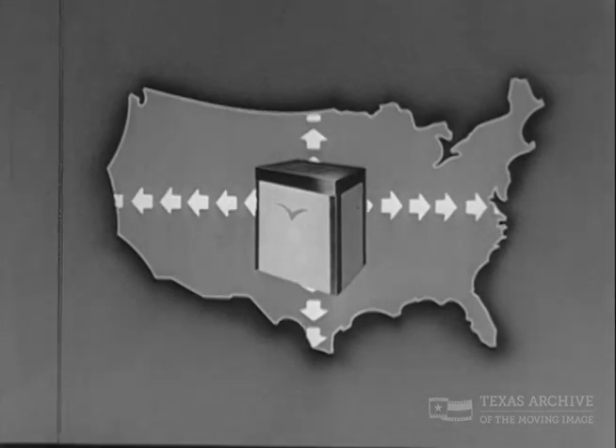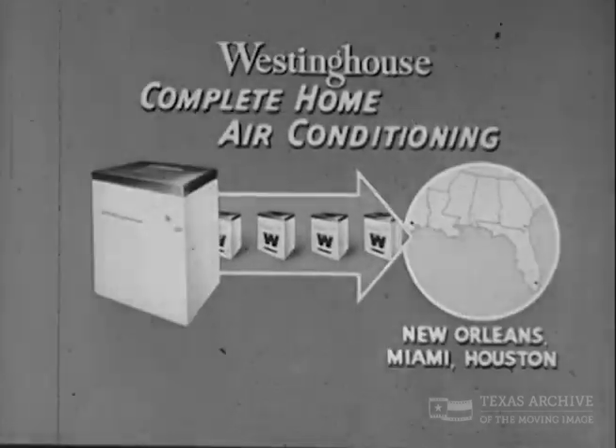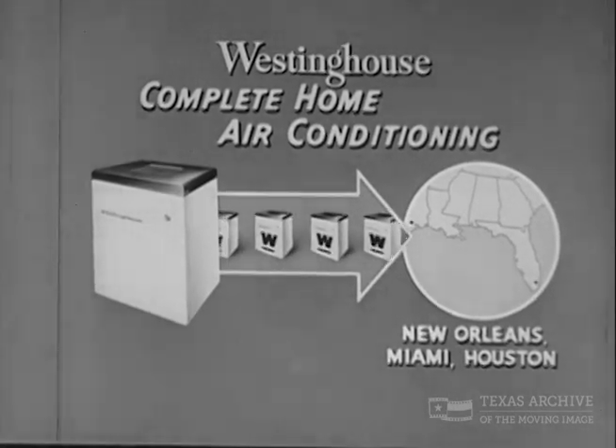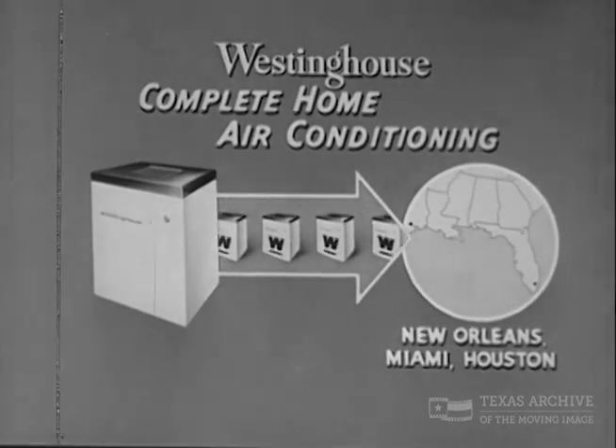Ordinary air conditioners work the same for Texas and New York. But now with Westinghouse, you can have air conditioning that's individually designed for your home to beat our Gulf Coast heat and humidity.